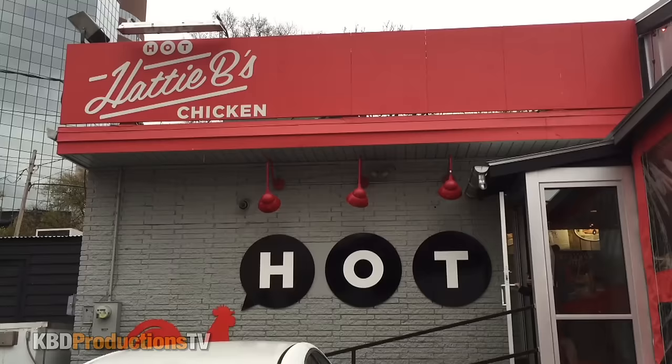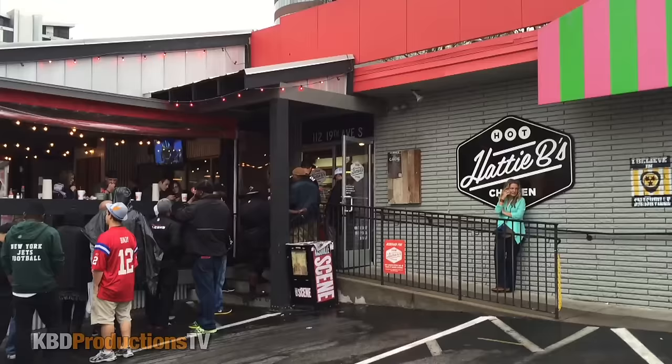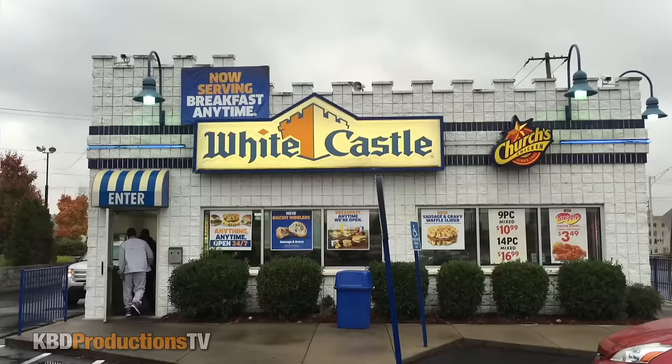We are in Nashville, Tennessee and we wanted to do Hattie B's, but they closed at 4 o'clock on Sundays and we got there too late after the football game — at 4:07, they wouldn't let us in. So we saw White Castle, and Paul has never been to a White Castle before.